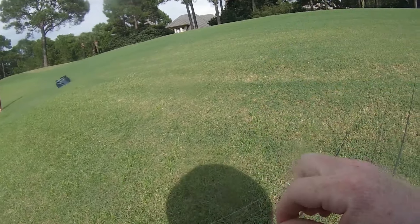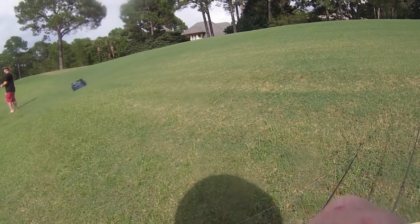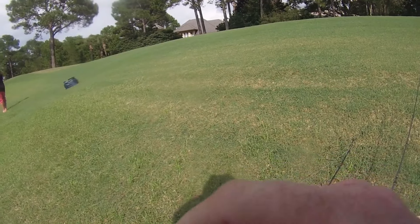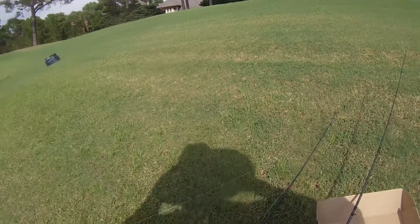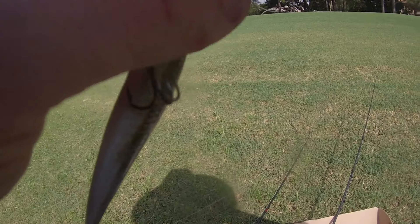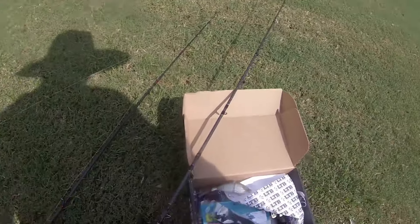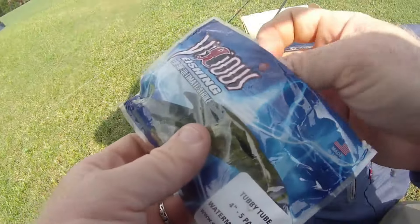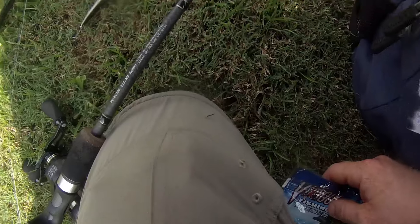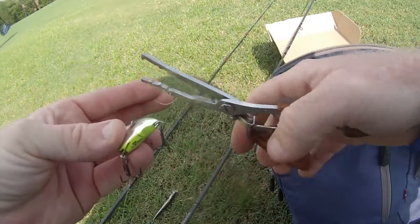This one is super light. The wind is going to make me throw this with the wind, not against it. Let's see what else we got in here — oh, and some of these, I'll rig these up.